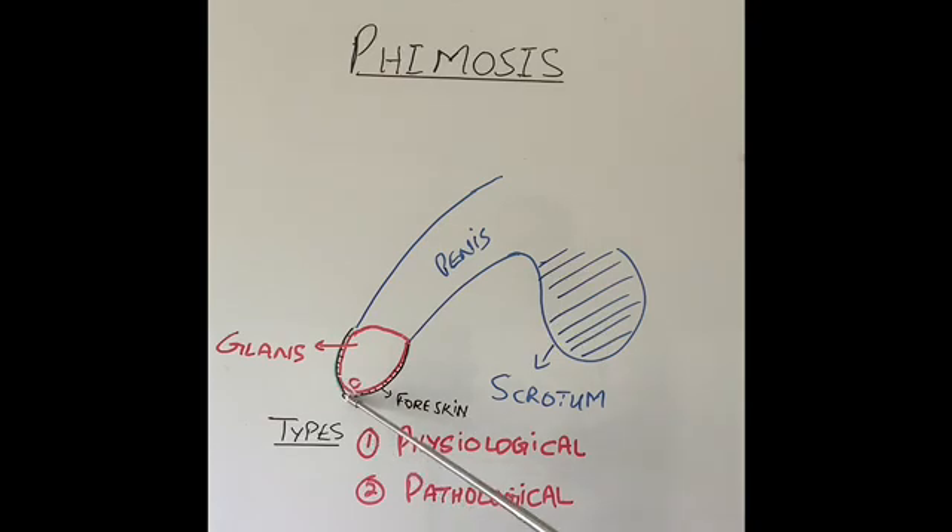Pathological phimosis happens in children over the age of 7 or 8 when the foreskin cannot be pulled back and they develop little adhesions, which is like scar tissue between the foreskin. This scar tissue forms between the glans and the foreskin and does not allow the skin to be pulled back. The same thing happens sometimes in adults, where the foreskin opening can become very tight like a pinhole and the foreskin cannot be pulled back.